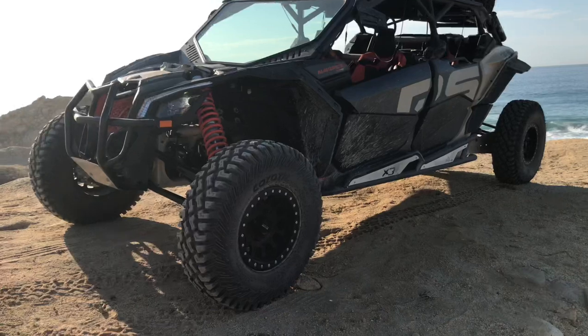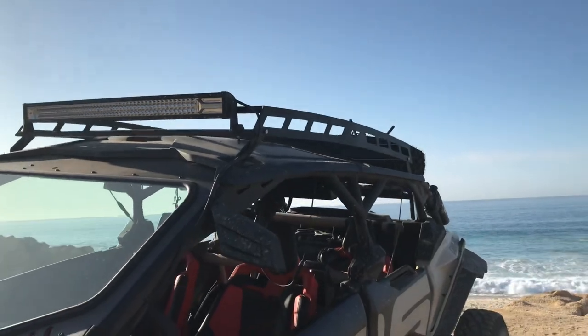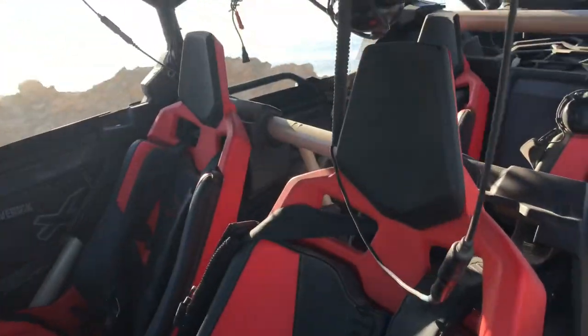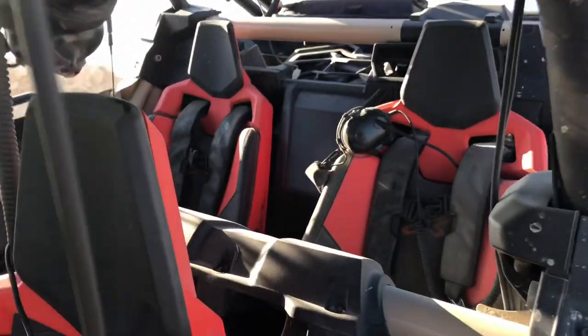We do have extra goodies on it, like the light bar, for example. We do have the roof rack. We have a spare tire in the back. All the audio system inside, so you can talk to your passengers. We have, of course, full harnesses on all four seats.